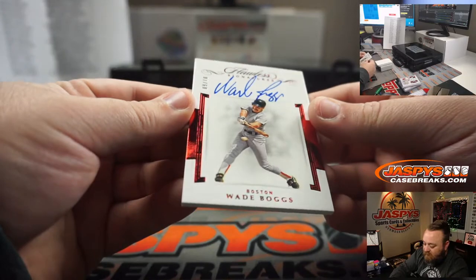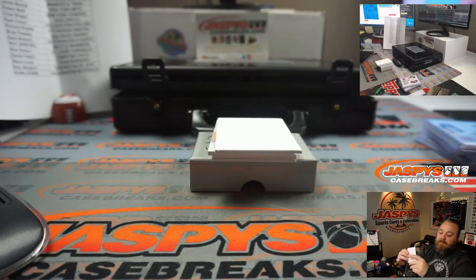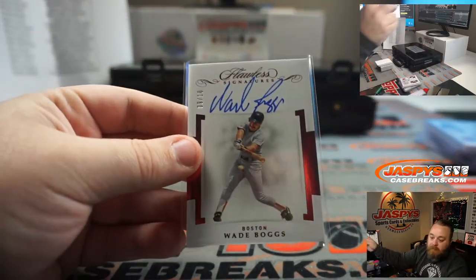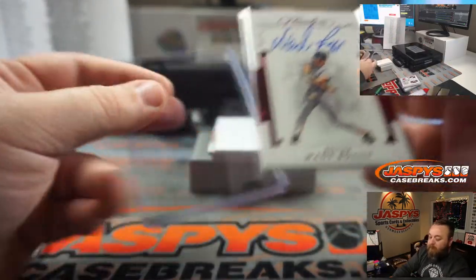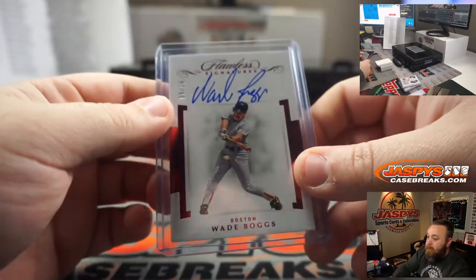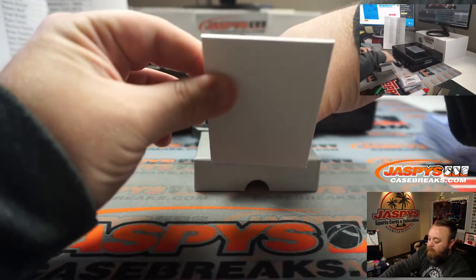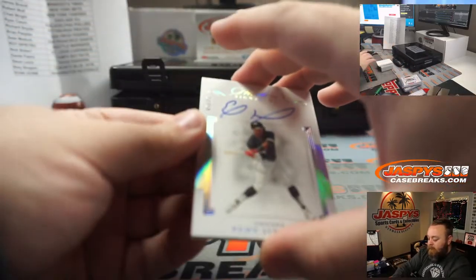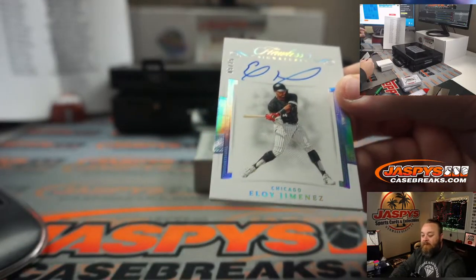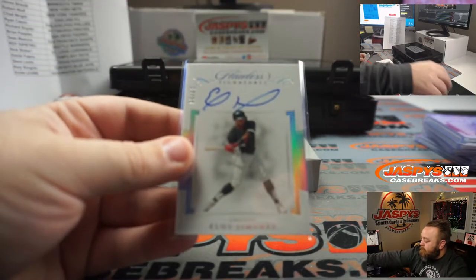Wade Boggs, Boston Red Sox — Josh Pruse, the Red Sox on that. Eloy Jimenez, 5 out of 25, Chicago White Sox — Rory Shogun. Nice Eloy there.